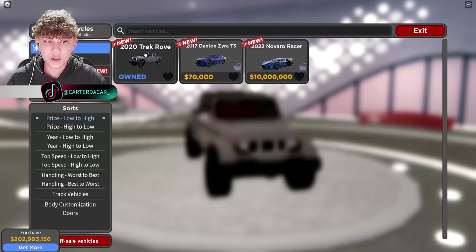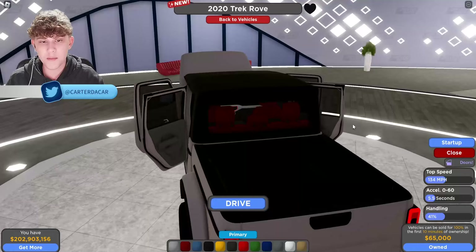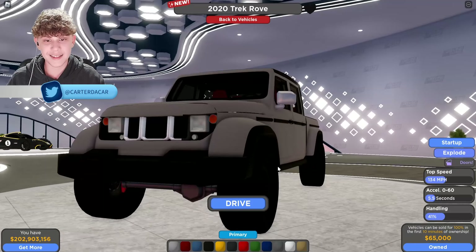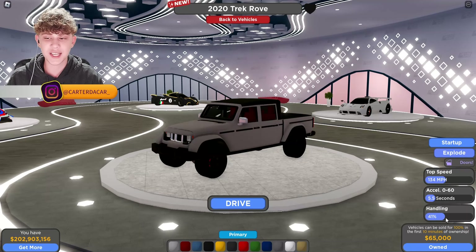Let's head into new vehicles. First off, we have the 2020 Trek Pro. This is supposed to be a Jeep Grand Cherokee. The model's alright on it. The only thing I would change is the front end — you see these weird lines? I would just remove those, but besides that, this thing looks pretty good. Top speed: 134 mph, 0-60 in 5.5 seconds, handling 41%, and it costs $65,000.